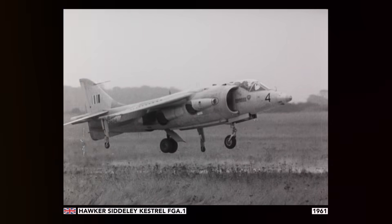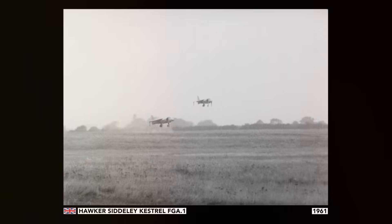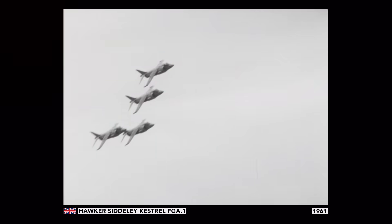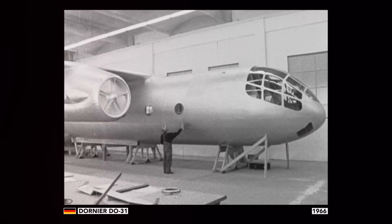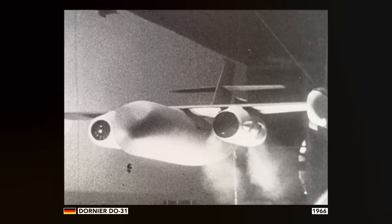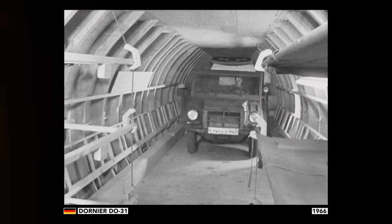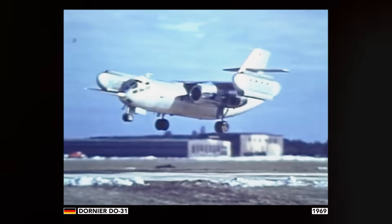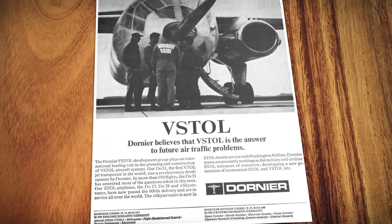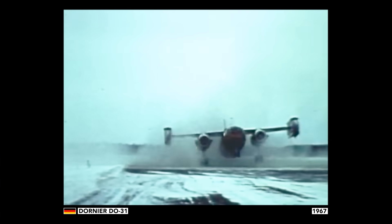By the 1960s, the idea that a jet could take off and land vertically was no longer the stuff of science fiction. And freeing jets from needing runways was going to revolutionize their use. While the British led the way with the first jump-jet fighter, Germany set out to build something even more ambitious: the world's first vertical jet-lift transport. Combining the speed and range of a jet with more vertical lifting power than just about any helicopter in the world, this was a plane that would revolutionize Germany's air force — a truly versatile machine that could even redefine air travel itself.